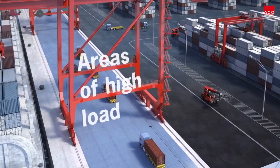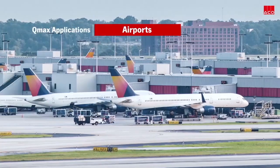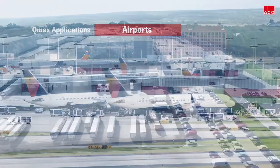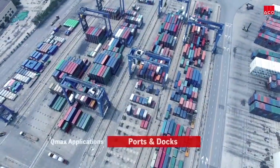ACKO Q-MAX is suitable for areas of high load and large catchment areas. These include airports, distribution and warehouses, and ports and docks.